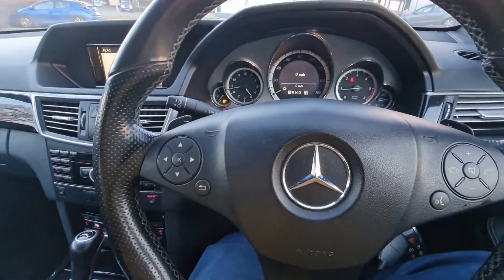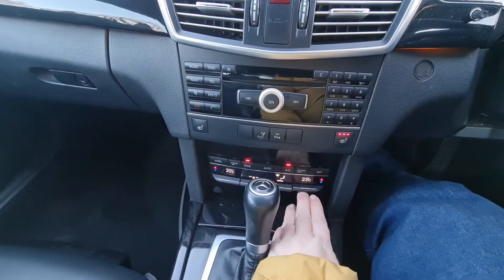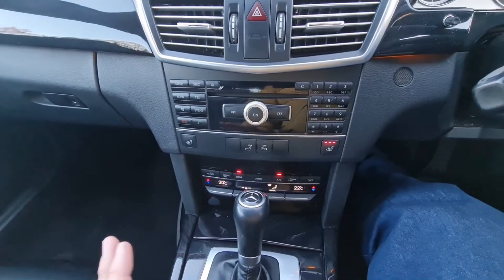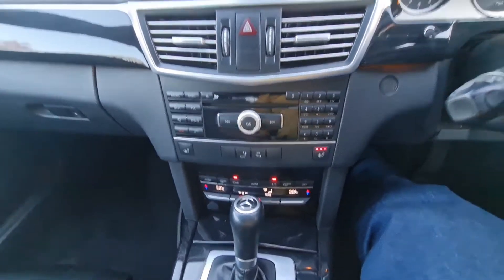The car obviously comes fully equipped with climate control. It's well laid out — you've got these lovely switches here. I just love the way they've designed that; it looks classy but it's simple. Everything in this car operates very simply and is very user-friendly.